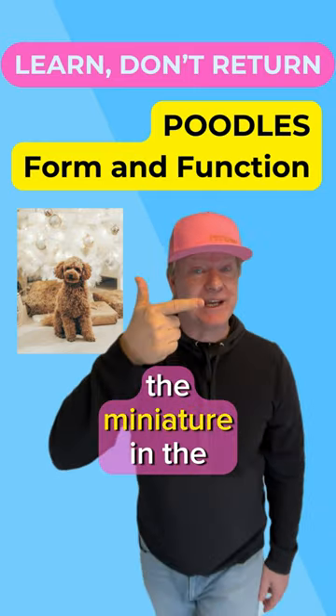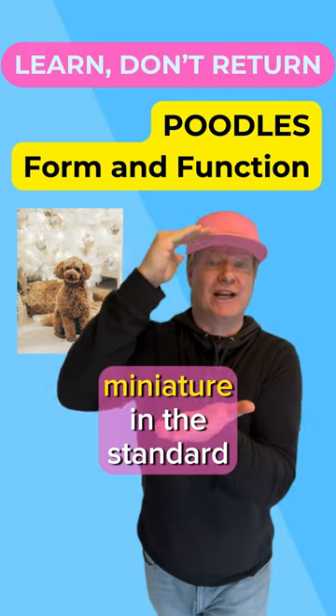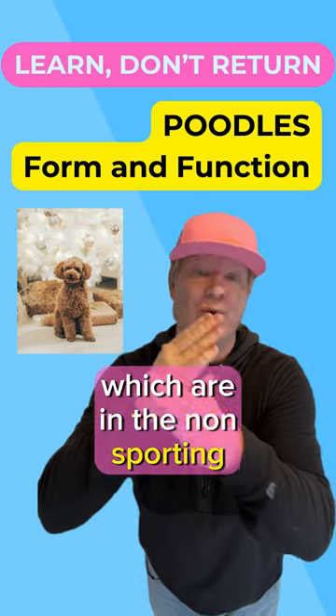Three types of poodle exist: the miniature, the standard, and the toy. In this video, we're going to talk about the miniature and the standard, which are in the non-sporting group.